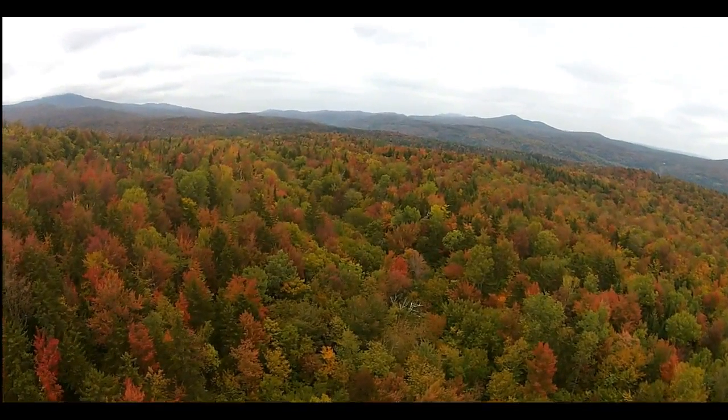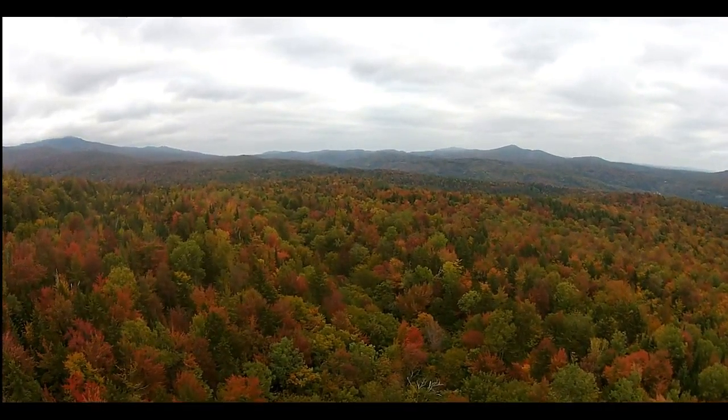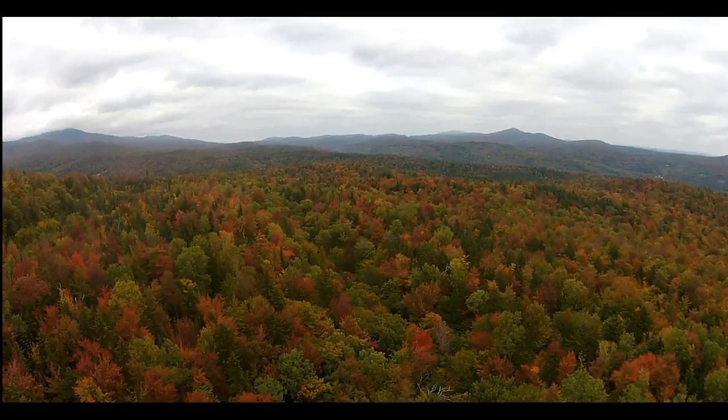You can see the colors on the left hand side there a little bit better than the red sugar maples, or red maples.